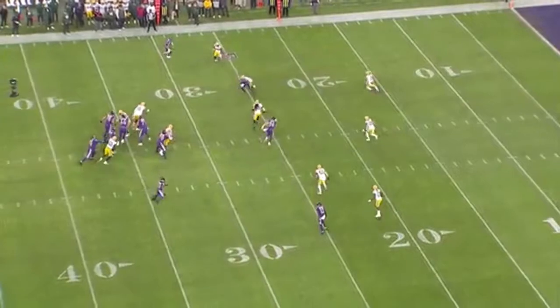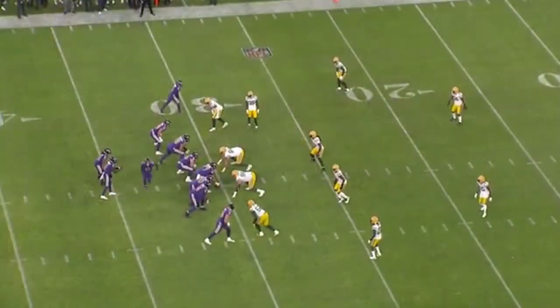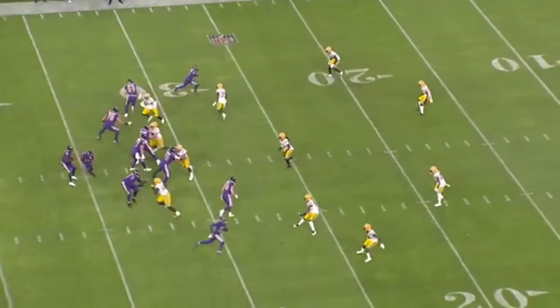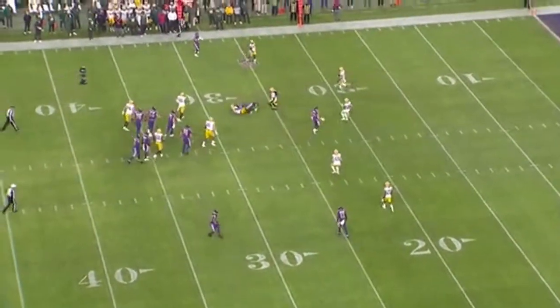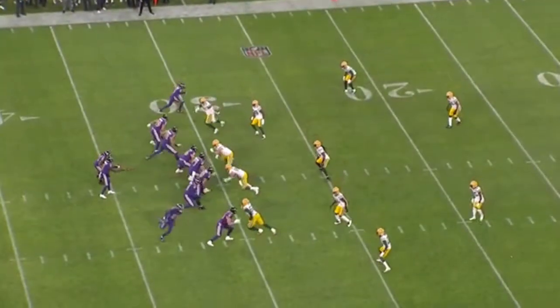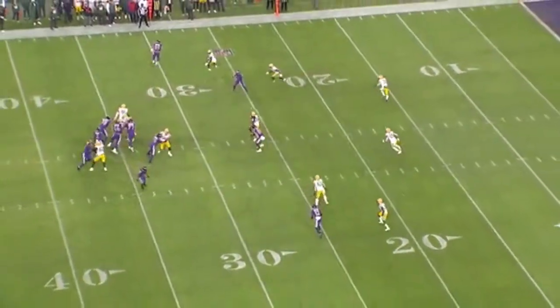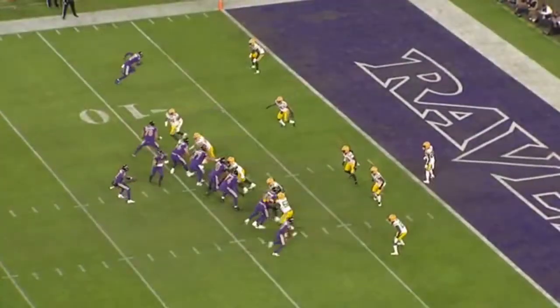Tyler Huntley is right on time, delivering a strike and not allowing the safety to get in and break up the pass. The key here: he gets to the top of his drop and the ball is coming out. He's not hesitating. He's not questioning his eyes. He trusts what he sees and delivers the ball on time, not allowing these quick passes to get broken up. This is what keeps the offense on schedule and helps keep moving the chains.